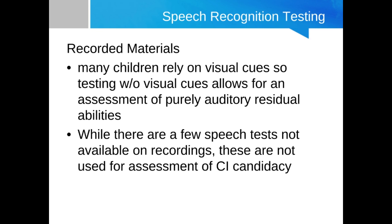Not all pediatric speech tests are available in recorded versions. What we can say is that the most important ones — the ones we use to determine hearing aid candidacy or to track changes due to implantation or time — we should be using recorded materials for those purposes.